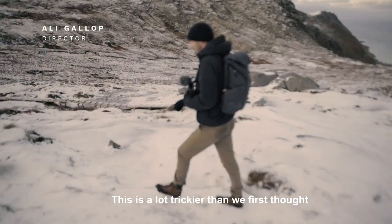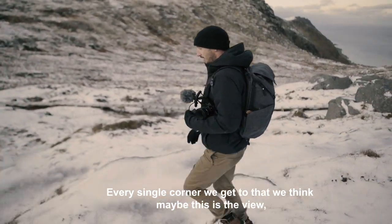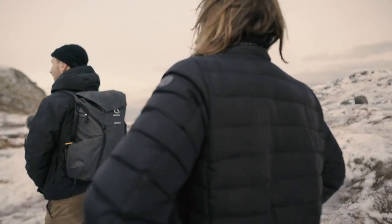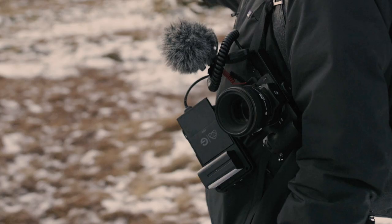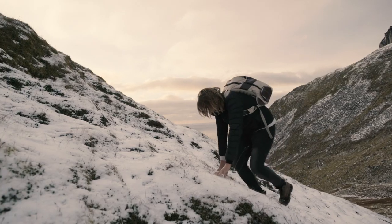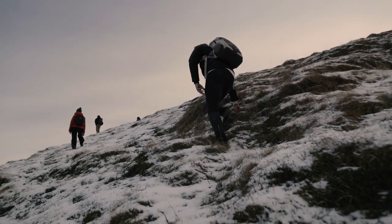This is a lot trickier than we first thought. Every little corner we get to, that we think maybe this is the view, it's just another whole steep peak. We're going to lose the light very quickly. For this part of the shoot we were just using a small handheld setup, and it allowed us to keep the camera clipped to the front of our bag the whole time. This meant that even as we climbed up the final part of the hike, we had the camera accessible and could capture the entire journey.